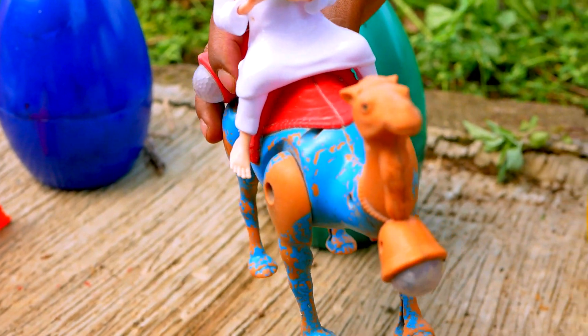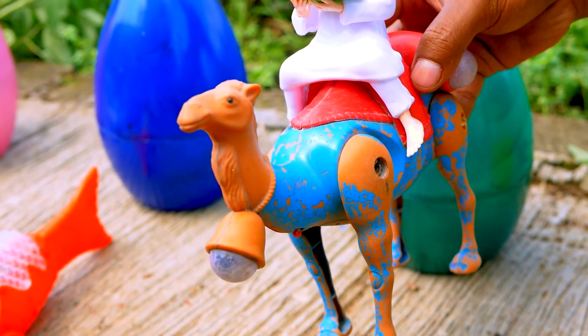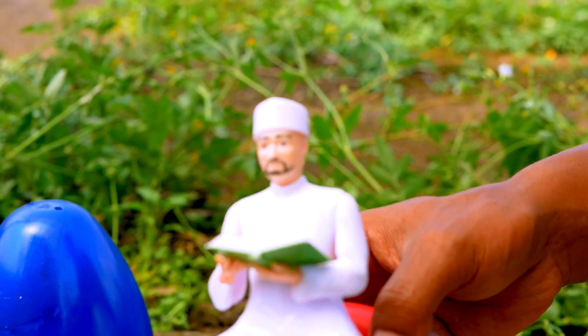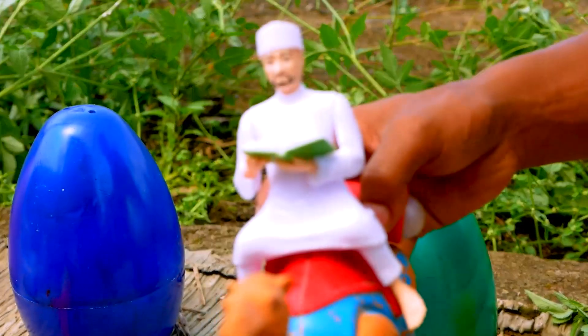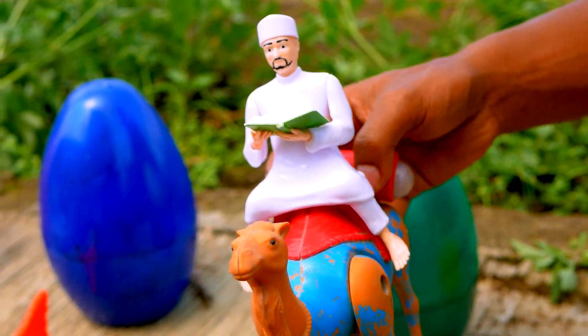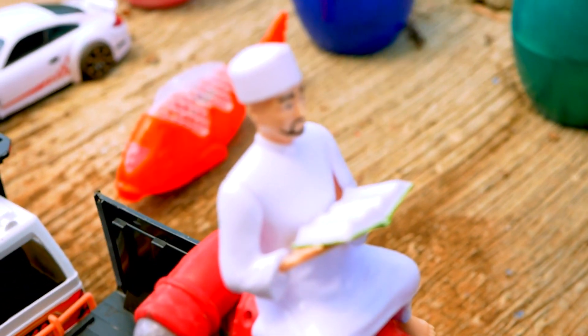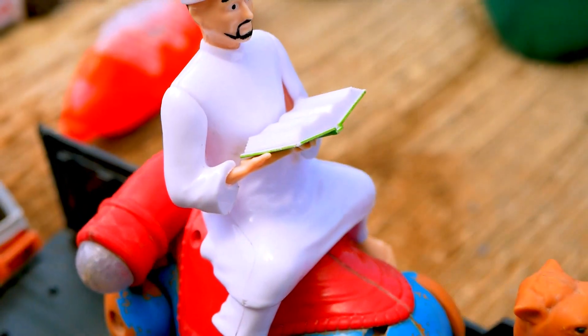Next, I see the camel. The camel is so cool. Wow, and look — he is Aladdin. Aladdin is very handsome. Nice. Okay, take and put to the truck. Wow, it's very, very nice.